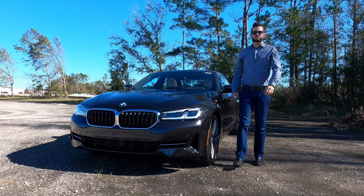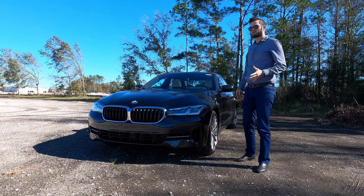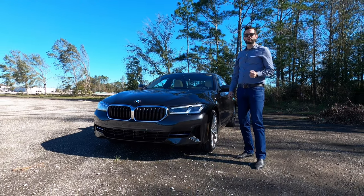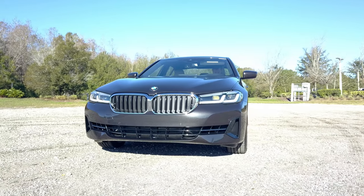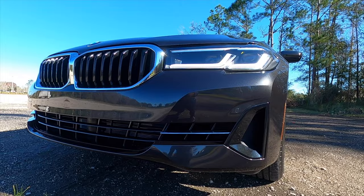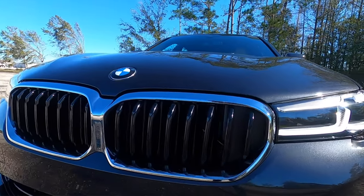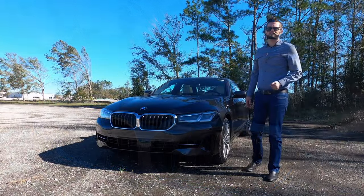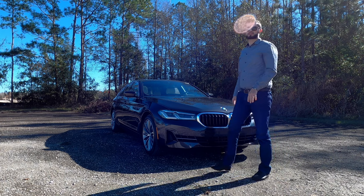The BMW 540i sedan is going to be a step up from the 530, and it's around $7,000 more. Starting off with the exterior, you get an active kidney grille with chrome surrounding it, brushing into your LED headlamps and daytime runnings. On the lower you'll get the gloss black for your side curtain with chrome that integrates into more gloss black in the center. Ground clearance is around five inches. The Genesis G80 will be about 5.5 inches, giving it the best ground clearance.